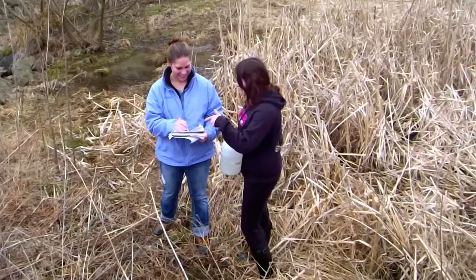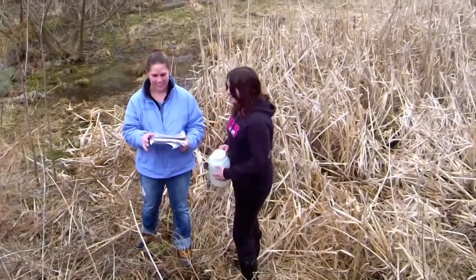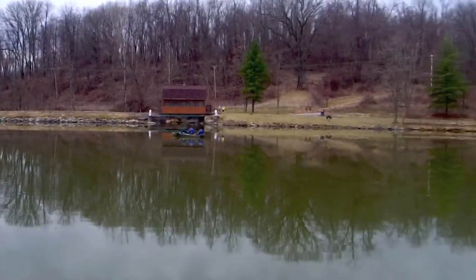We went out with some students in a boat, looking at things such as dissolved oxygen and water temperature. We took water samples and we'll look at nutrients such as nitrogen and phosphorus.